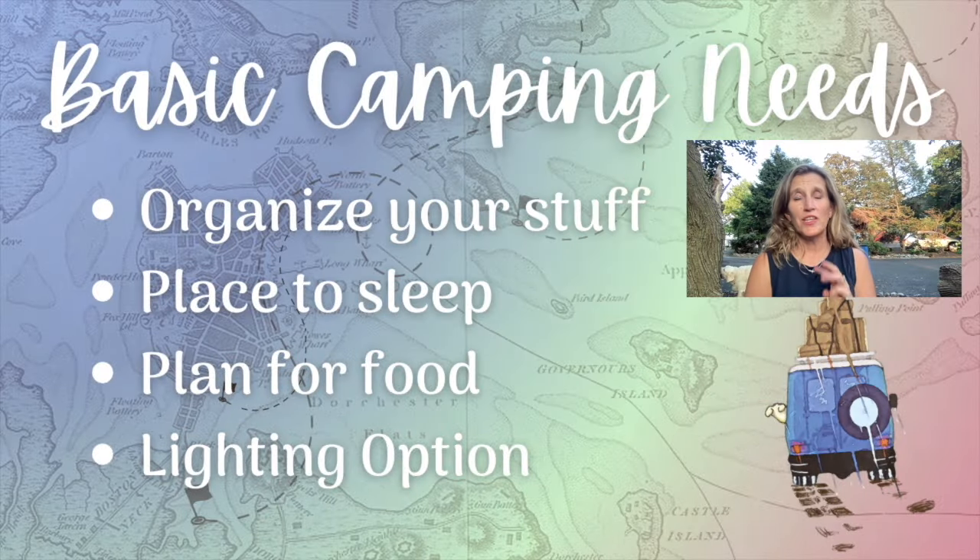One of the most fun parts of camping is figuring out where you're going to stay. Check out this video where I did a deep dive into four of the major options for different types of camping, especially for beginners. When you camp, there are really just a few things that you need: a way to organize your stuff, a place to sleep, a plan to take care of your food, and some good lighting options. How you do any of that is completely up to you. Please stick around to the end because I'm going to share the two things I will not go camping without — one is for safety and the other is for comfort.